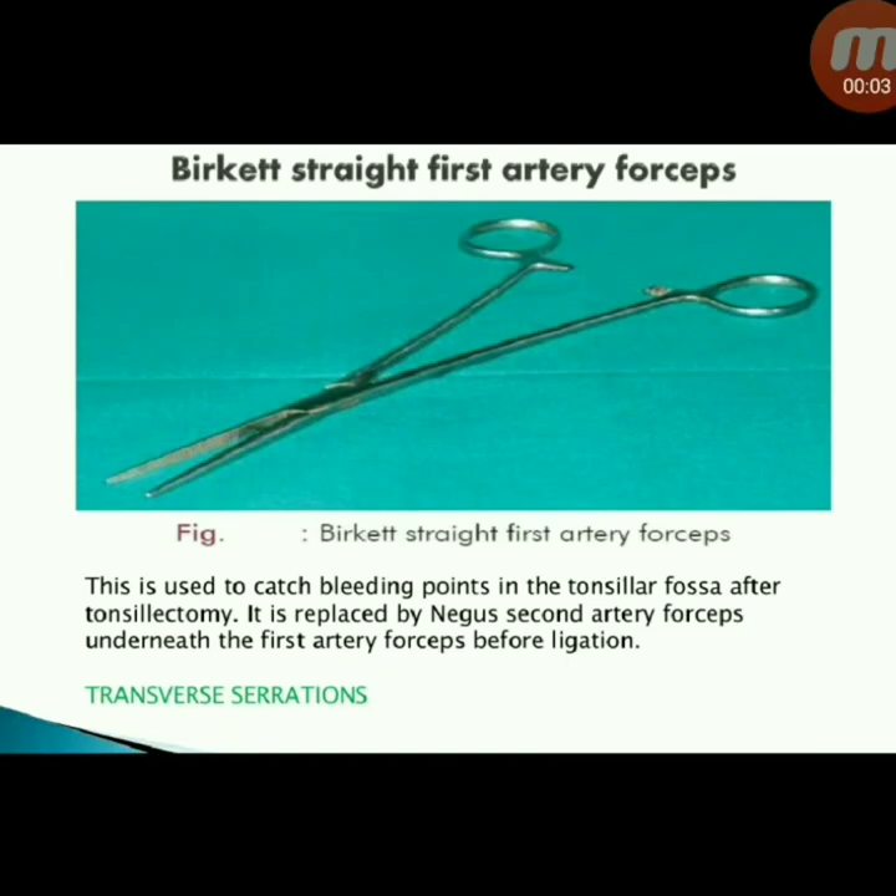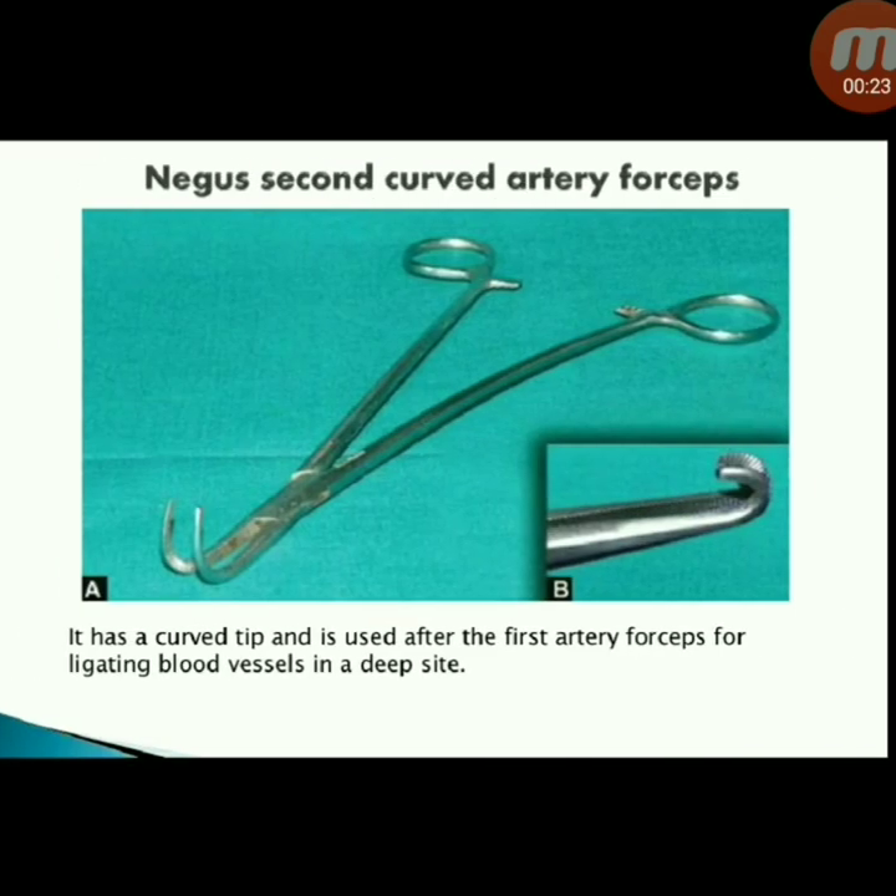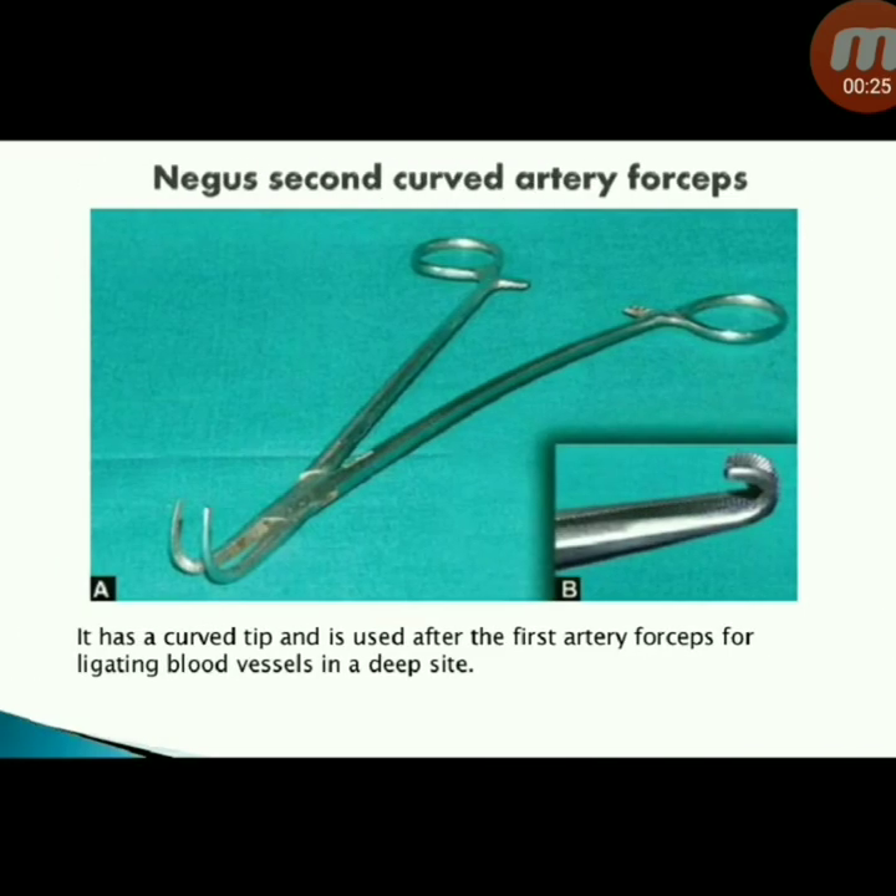Next instrument: Beckett straight first artery forceps — used to catch bleeding points in the tonsillar fossa after tonsillectomy. It is replaced by Nagu's second artery forceps underneath the first artery forceps before ligation. Next instrument: Nagu's second curved artery forceps — has a curved tip and is used after the first artery forceps for ligating blood vessels in a deep site.